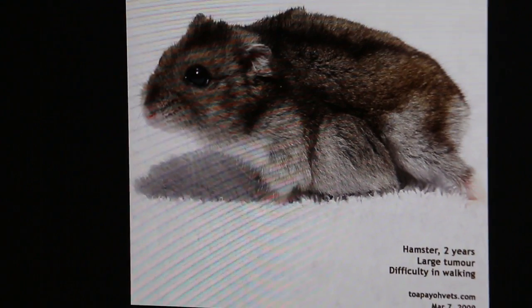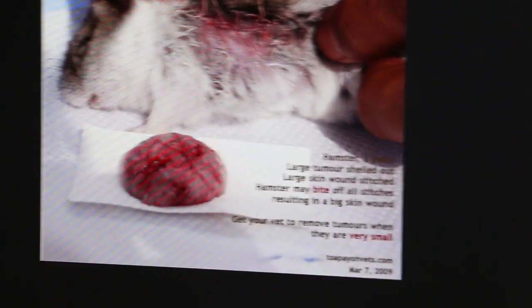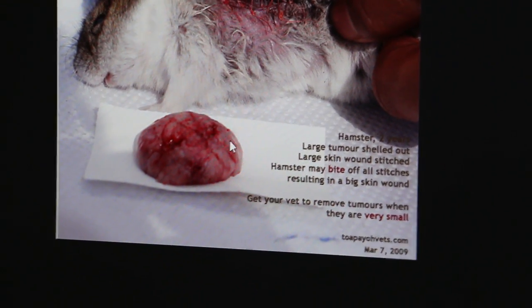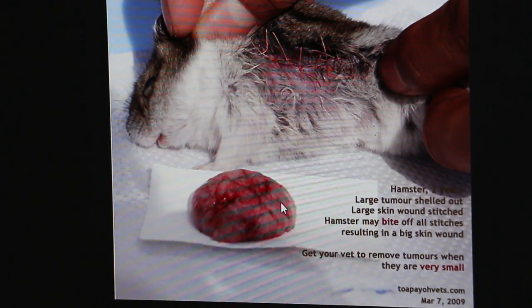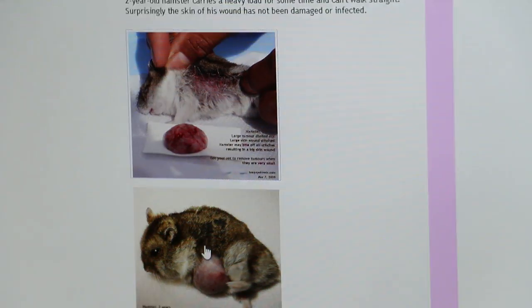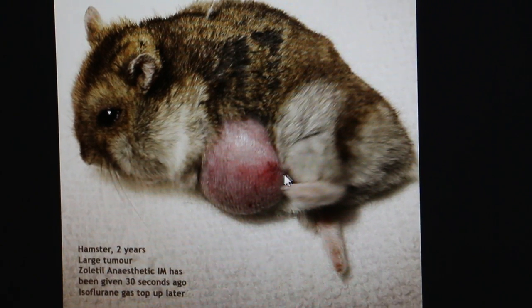So this is one case and one of the examples. Normally the patient is put under anaesthetic and then we cut off the tumour. Normally they are fatty tumours — fat and under the skin. It's best to remove it when they are small; this one is quite big. Normally you shave the hair and then give anaesthetic IM.